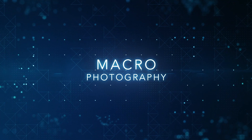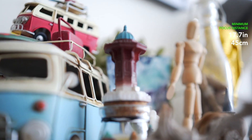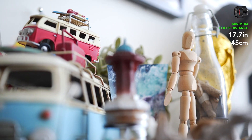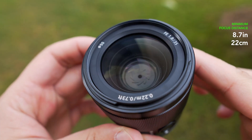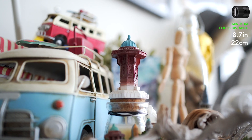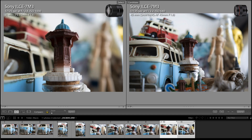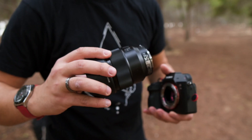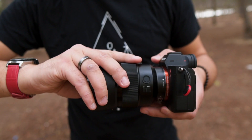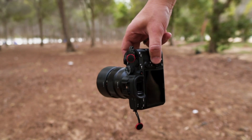When it comes to focus distance, Samyang has a 17.7-inch (45cm) minimum focus distance, while Sony features a very short minimum focus distance of 8.7 inches (22cm). So you can get much closer to your subject and do some macro photography. For comparison, the Sony 85mm f1.8 has an 80cm minimum focus distance — that's too much.